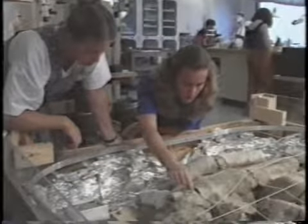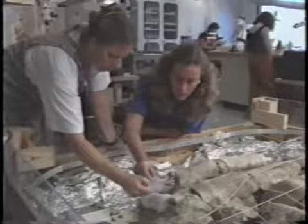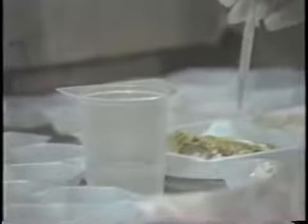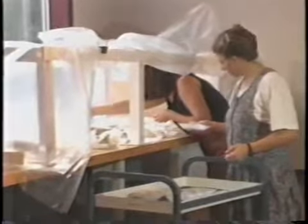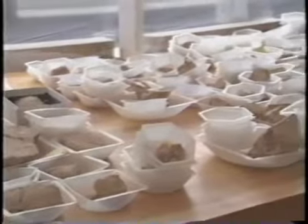Most plaster fragments were removed singly and placed in plastic trays with paper identification. After cleaning, fragments were strengthened by application of an ethyl silicate solution. This was applied in a fume hood for reasons of safety. Strengthened fragments were transferred to a vented plastic tent until volatile materials completely disappeared. These represent only a small percentage of the fragments, giving an idea of the large quantity that was processed.